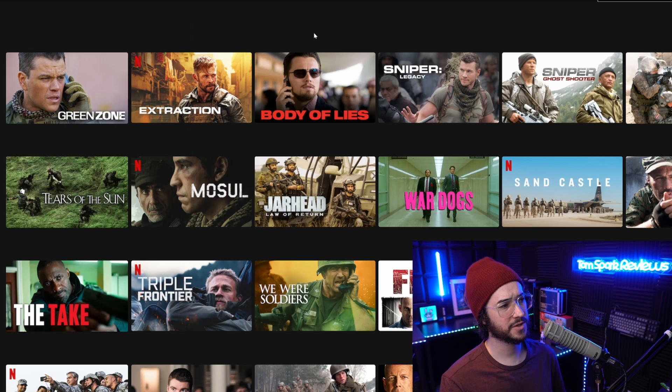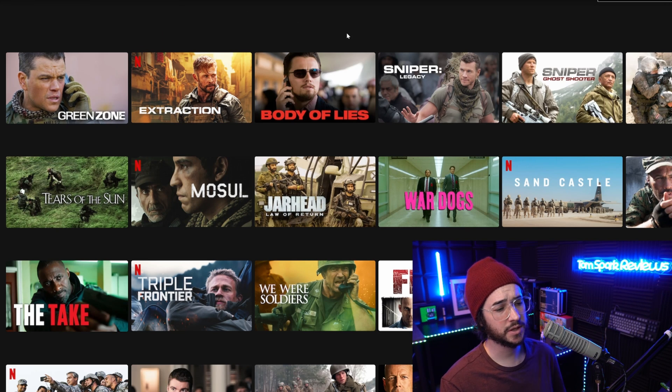NordVPN does work with most major streaming services right now, including the US version of Netflix, which is good. I can't guarantee it works with every Netflix region, but at a basic level it's a decent streaming option with some occasional downtimes. For a more advanced streaming VPN that unblocks multiple regions, check other videos on the channel or my subreddit at reddit.com/r/netflixviavpn.